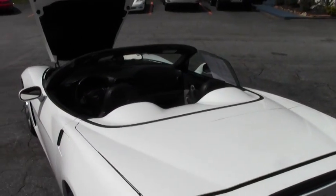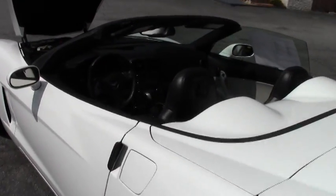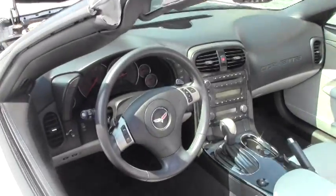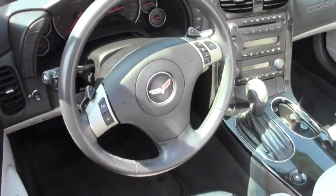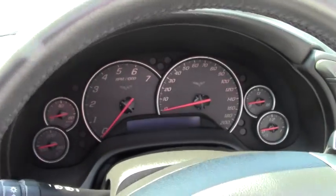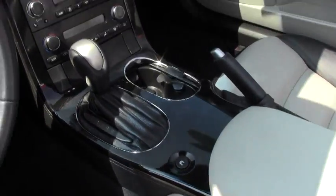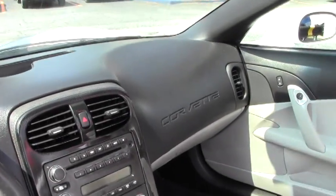The top on this car is gray to accent the beautiful two-tone titanium and ebony interior, with Bluetooth, XM radio, power doors, windows, locks, tilt wheel, cruise control — everything you'd want in a Corvette.